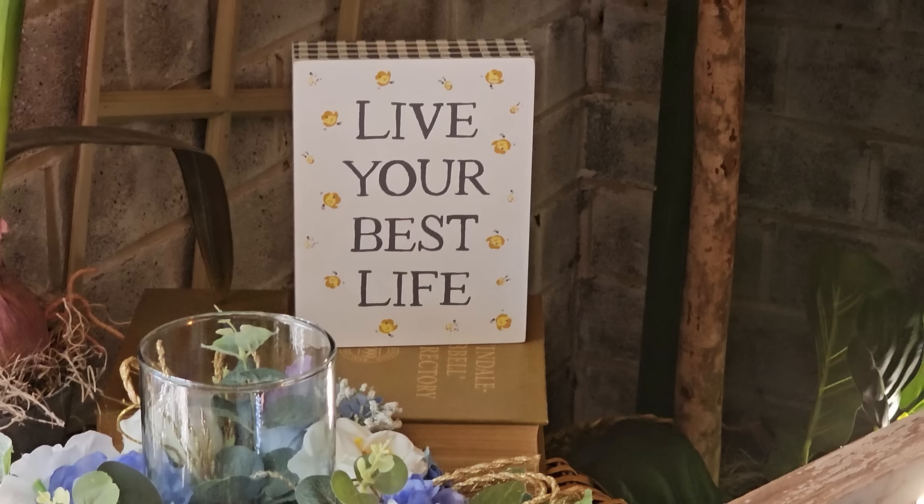I want to end with this sign I found — it says 'Live your best life.' And I encourage y'all to do that. Whatever that means in your world, go out and live your best life. Thank you so much for coming with me. And until next time, come go with me today. Bye!